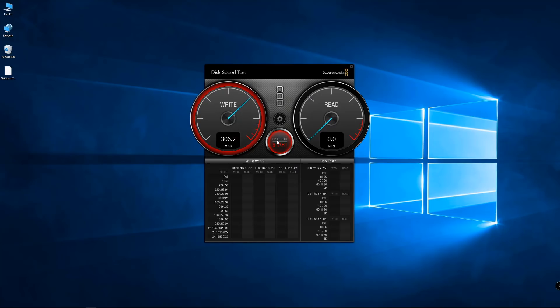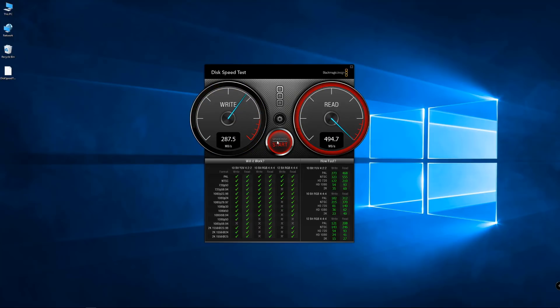Now, in terms of speed test using Blackmagic Design, as you guys can see on screen, we get roughly 300 megabytes per second on writes and roughly 500 megabytes per second on reads. It's not the fastest SSD that I've used, but I do believe that for most case scenarios it's fast enough. 500 megabytes per second on reads will allow us to have incredible boot times and also open apps instantaneously.